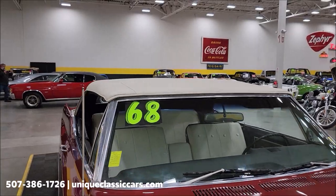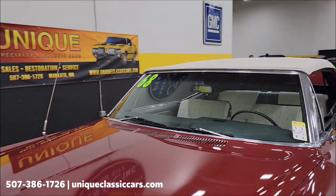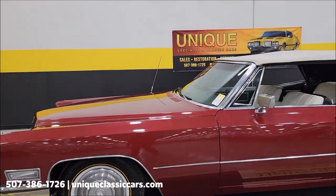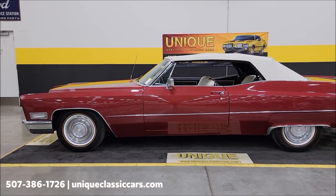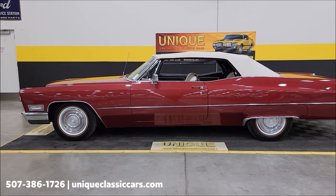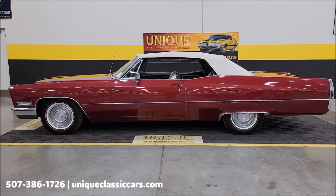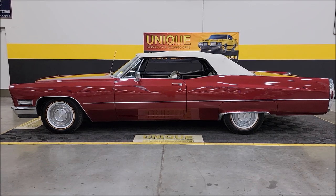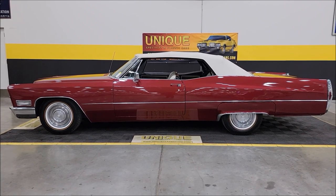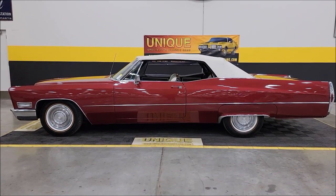There you go — 1968 Cadillac, good-looking convertible. Give us a call if you'd like more information: 507-386-1726. Uniqueclassiccars.com — click on the link down below this video in the description and it will take you right there. Remember, we do consider trades, financing is available, we can assist with transportation, and this vehicle may be eligible for an extended service contract. Consult with your sales associate when you call in.